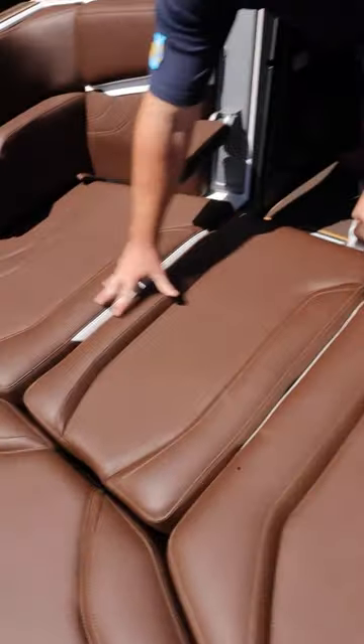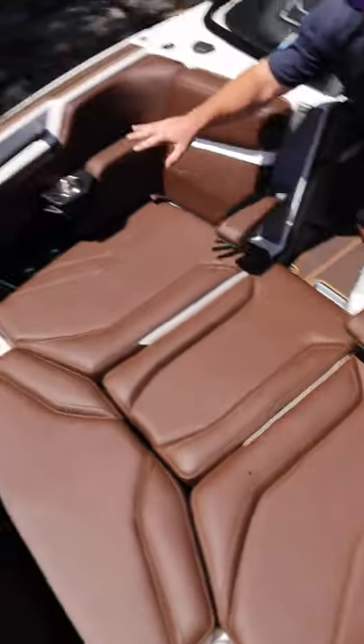In the bow it comes standard with fold-down armrest, Chill Tech vinyl with a bow filler cushion, and eight cup holders. That's a lot of cup holders.